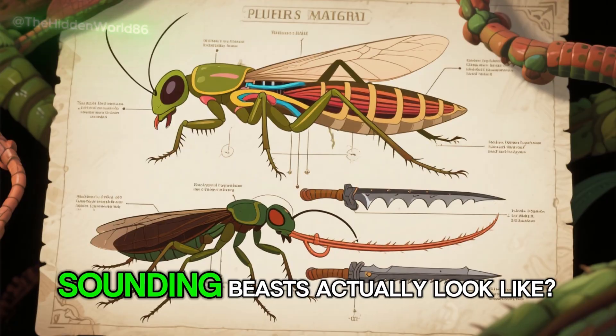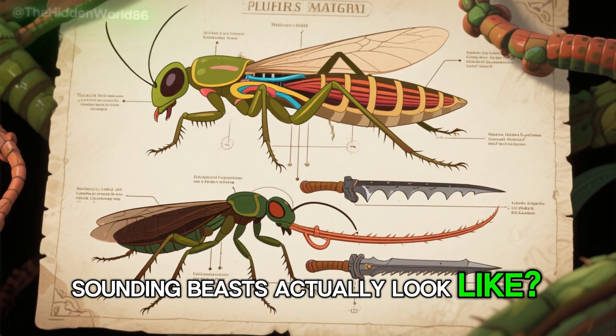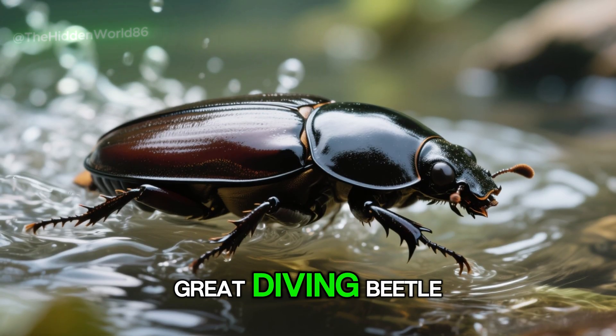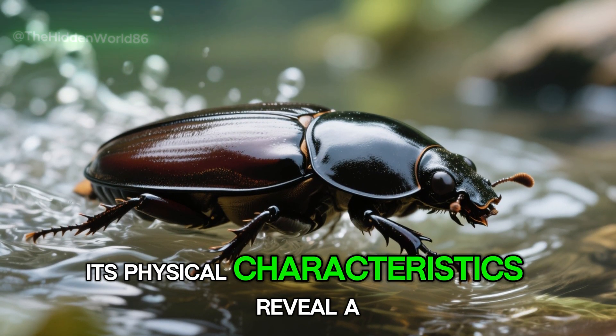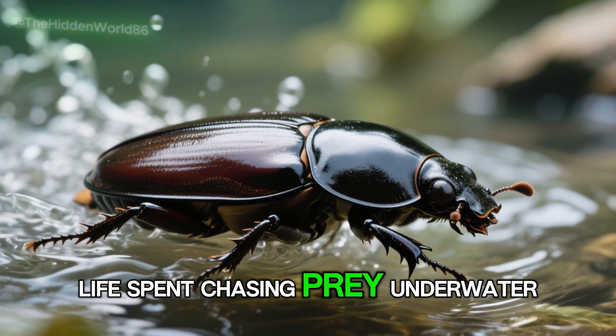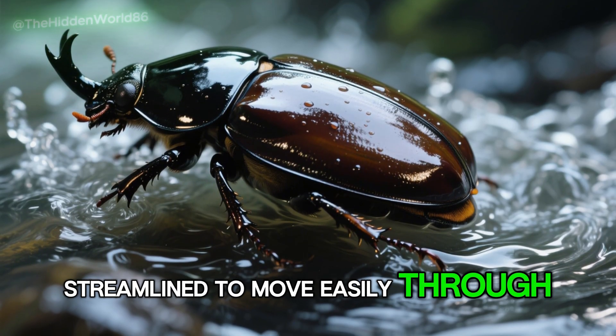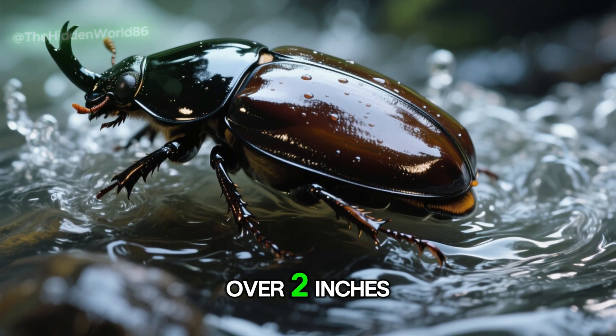But what do these scary-sounding beasts actually look like, and how exactly do they use their intimidating tools to survive? In the case of the great diving beetle, its physical characteristics reveal a life spent chasing prey underwater. Its shell is smooth and shiny, streamlined to move easily through water, reaching lengths of over two inches.